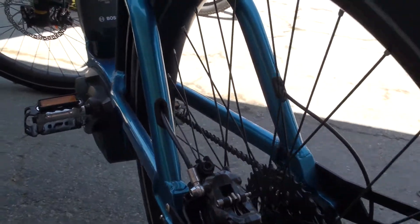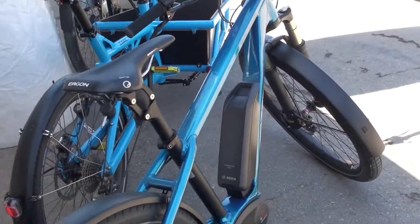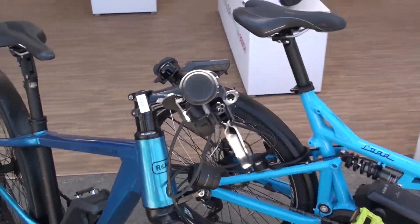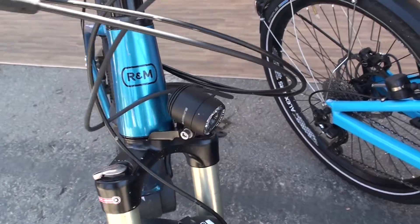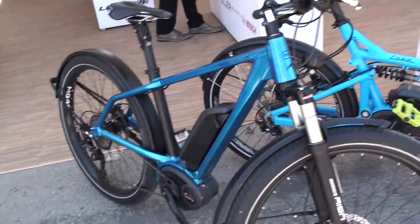Charger frames are available as normal frames in three sizes: 46, 49, and 53 centimeters. The Chargers are also available as mixte frames, so that women also have a bike they can easily ride. The Charger starts at $4,100 MSRP.